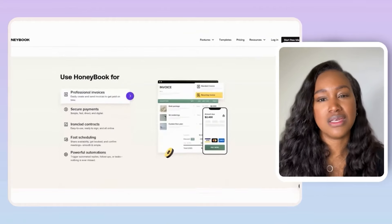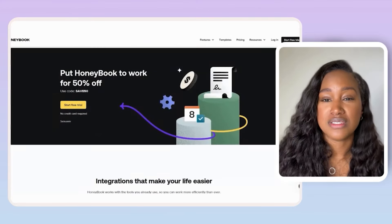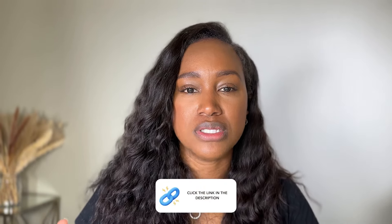For my favorite software recommendations: HoneyBook is going to encompass the payment processor, the CRM, the bookings, and marketing — it covers three or four of these systems in one. Check the description box for a link. Additionally, I didn't mention this earlier, but you also need a financial/bookkeeping system — the oldie but goodie for that is QuickBooks.